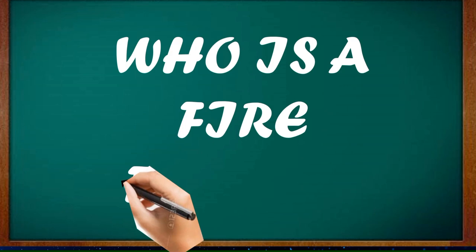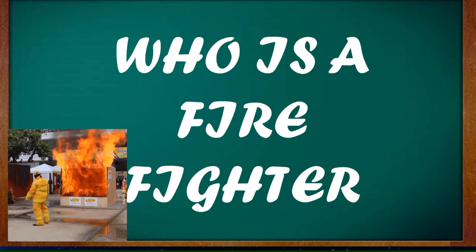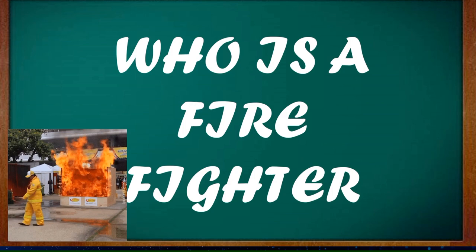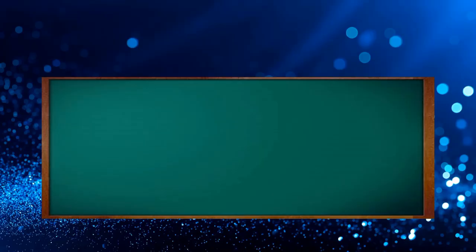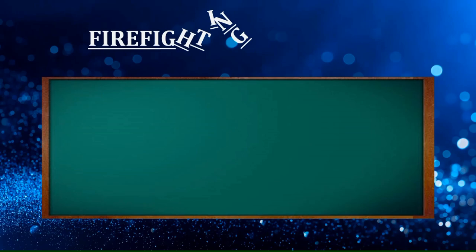Who is a firefighter? A firefighter is a bona fide member of the Bureau of Fire Protection who is a rescuer, extensively trained in firefighting, to extinguish hazardous fires that threaten life, property, and the environment. They also help in rescuing people — and in some cases or jurisdictions, animals — from dangerous situations. They perform multitasking duties.